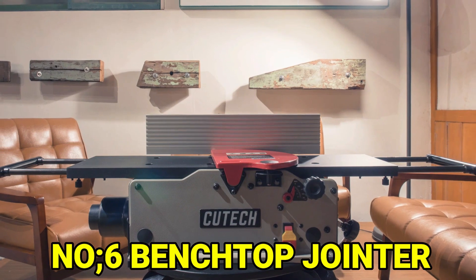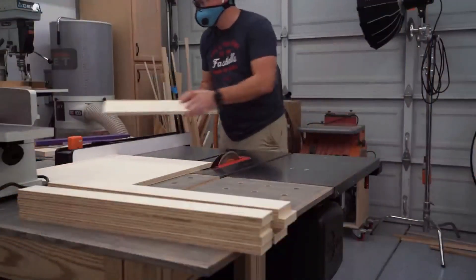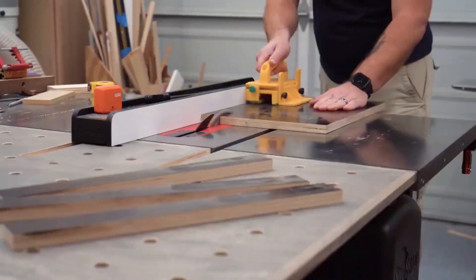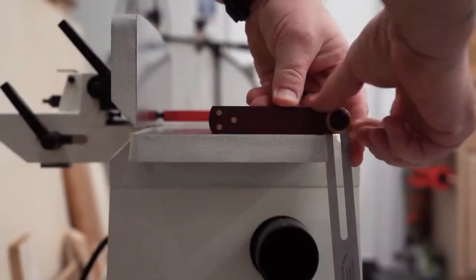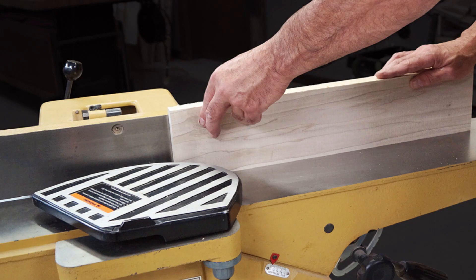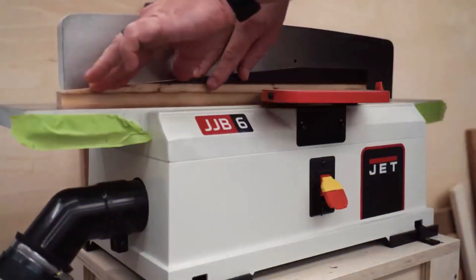Number 6: Bench Top Jointer. A bench top jointer can help fix problems with curved or uneven boards. It is a special tool that can remove the curved or uneven parts of the boards. It has rotating blades that are placed between two tables, and you can adjust the height of the blades to decide how much you want to cut. Then you push the board against the blades, and it will make the board smooth and flat so you can easily connect the boards together.